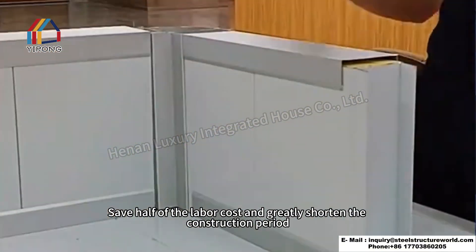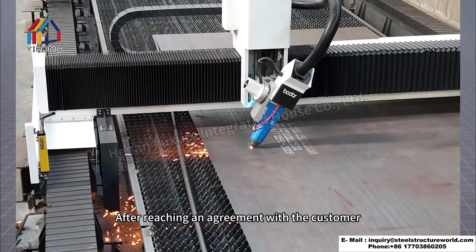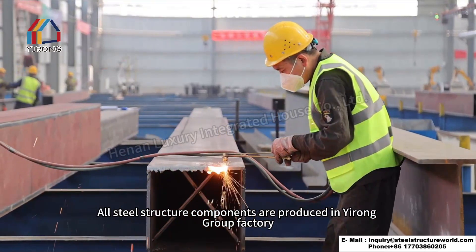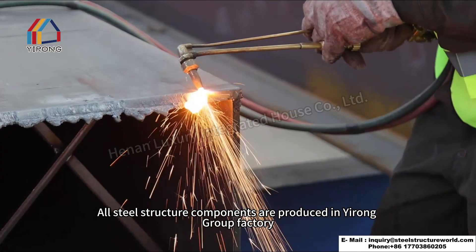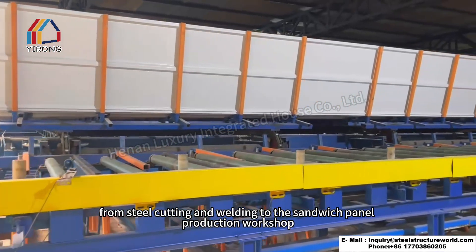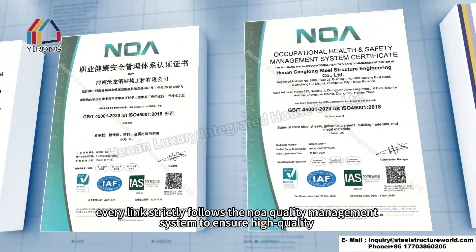The internal clean room provides a complete set of solutions and materials, saving half of the labor cost and greatly shortening the construction period. After reaching an agreement with the customer, the factory starts production and processing. All steel structure components are produced in the group's own factory, from steel cutting and welding to the sandwich panel production workshop.